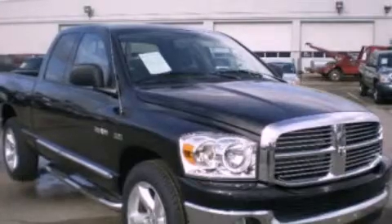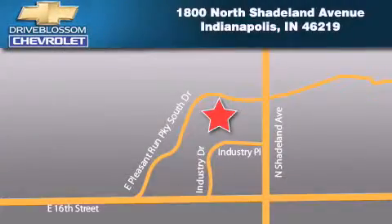Call now to find out how you can own this breathtaking vehicle. Blossom Chevrolet is located at 1800 North Shadeland Avenue in Indianapolis. Our goal is to exceed all of your expectations to ensure that you'll return for future visits.